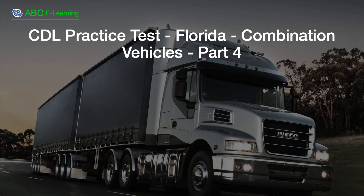CDL Practice Test, Florida, Combination Vehicles, Part 4.